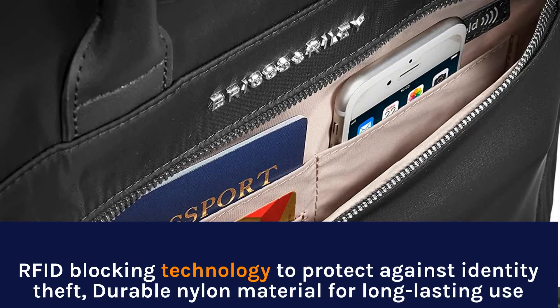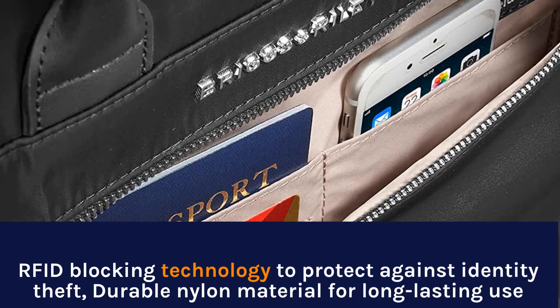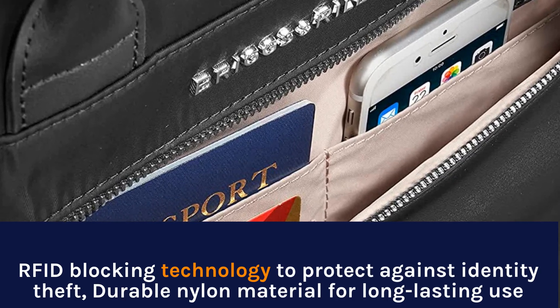RFID blocking technology to protect against identity theft, durable nylon material for long-lasting use.